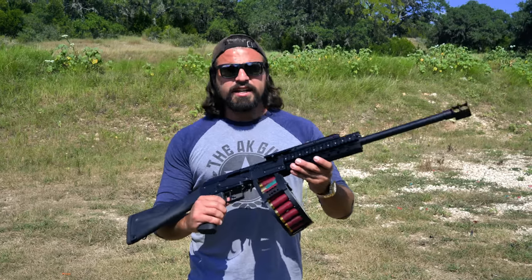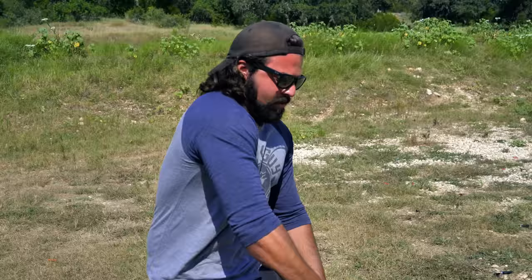Hey mom, can we have Saiga 12? No, we've got Saiga 12 at home. This is Saiga 12 at home.